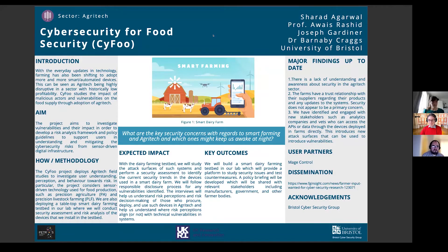This is our project, Cybersecurity for Food Security, or CyFoo. This is work at the University of Bristol with myself, Joe Gardner, along with Sharad Agarwal, Oasis Sheed, and Barney Craggs. We also have Louise here today, who's our group manager as well.